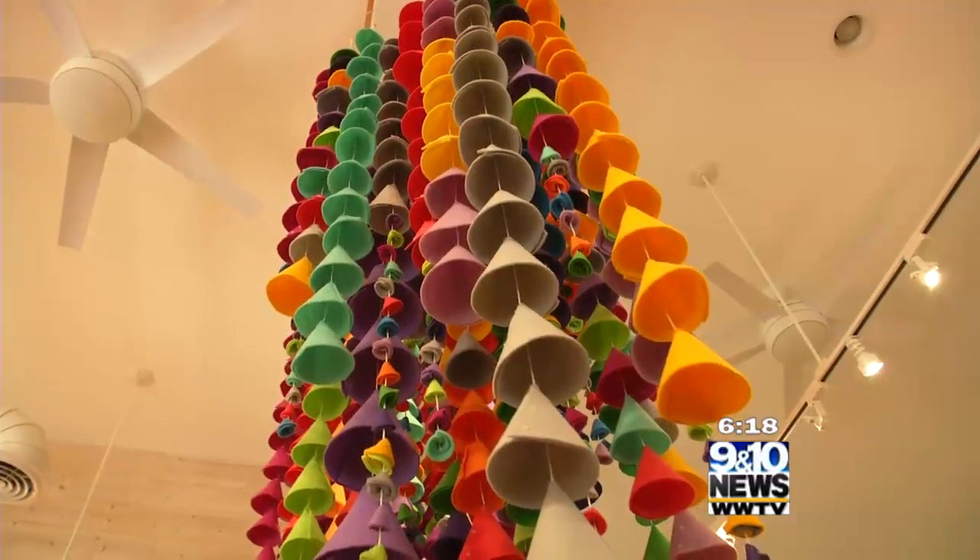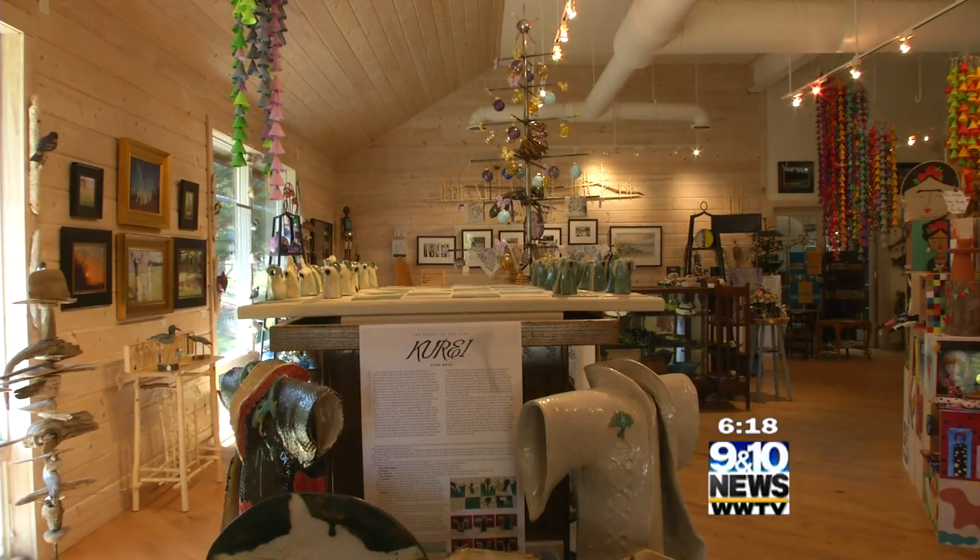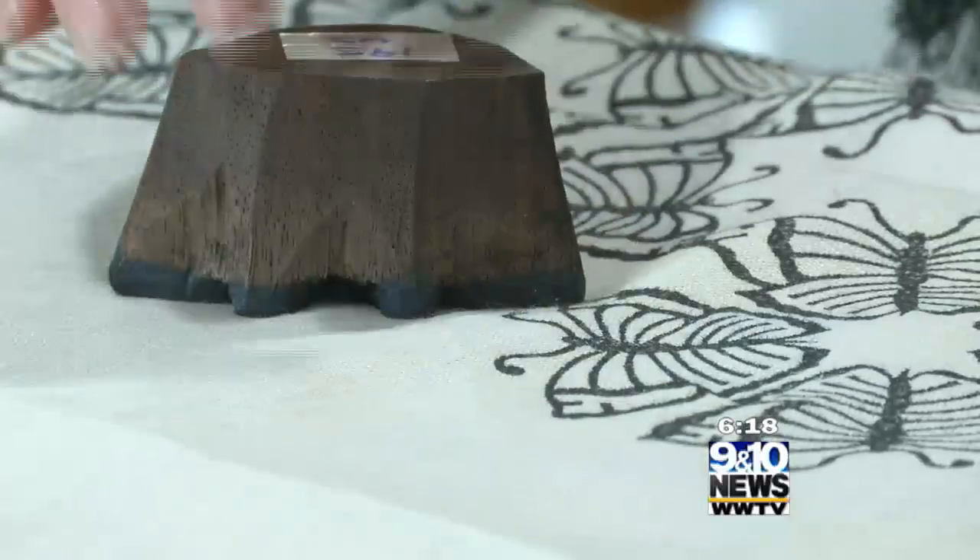What started off as a working studio for owners Joanne and Gene grew into an exhibit space for local artists north of the 45th parallel, as well as a place to hold workshops for all ages in Cross Village.